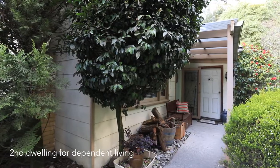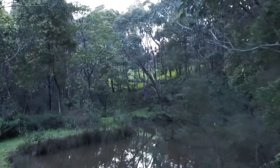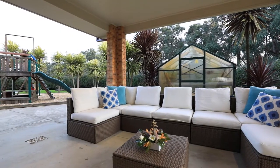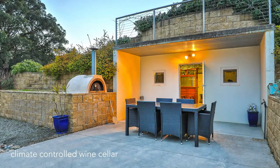And this is the second dwelling, perfect for dependent living. Looking forward to entertaining with family and friends in your own private wine cellar — it's underground as well.